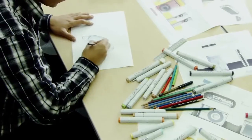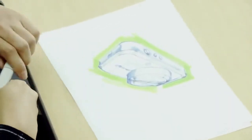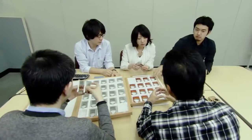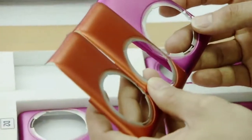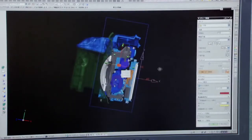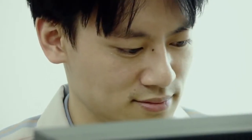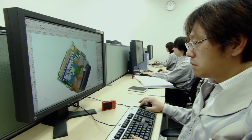How are digital cameras designed and developed? First, a designer sketches the body of the camera. A 3D model is then created on a computer and the details are worked out. The color and texture of the different parts and the camera's overall ease of use are then considered. The data is passed on to the development team, who incorporate various features and functions, striving to achieve a body design free of waste. Canon employs 3D computer-aided design to speed up the process by reducing the need for trial production and prototypes.